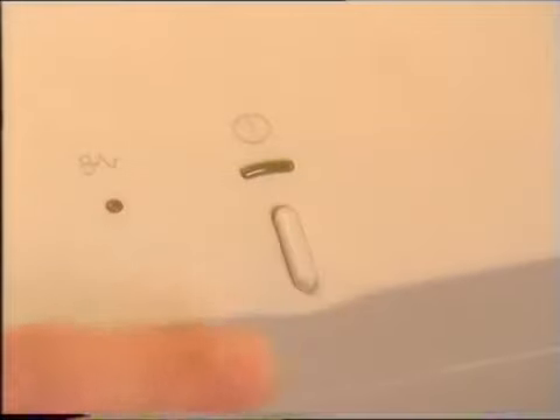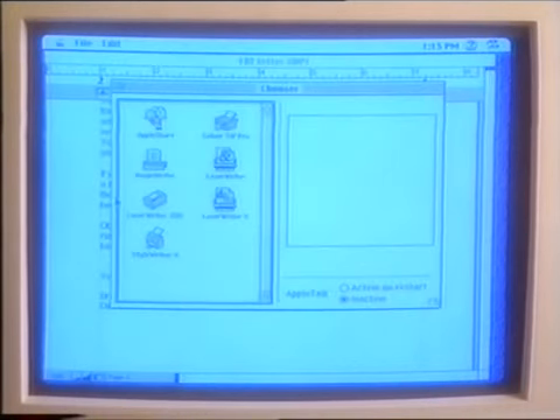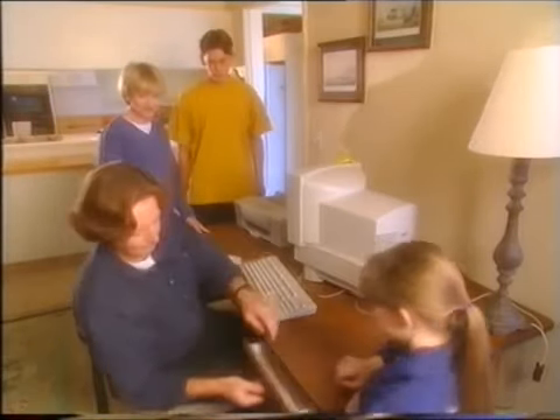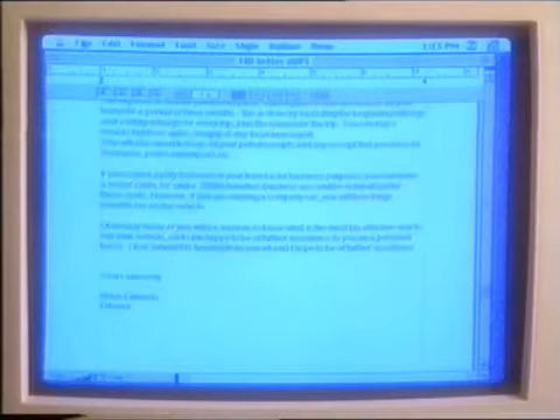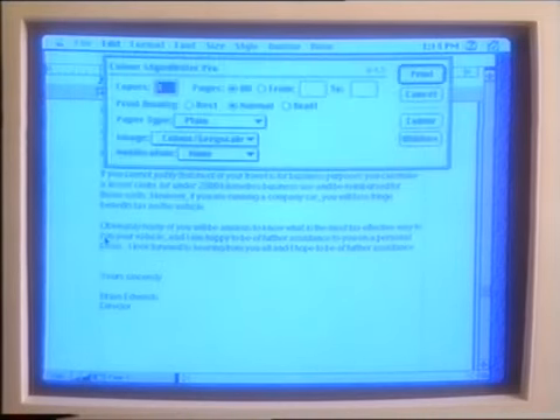Okay, turn Max back on. Turn the printer on. And open your letter. Now I've got to get into the Chooser and select the printer. Do I have to select Chooser every time? No, you won't have to do it again. Now you can print — just as soon as there's paper in the tray. How do I make it print? Select Print from the file menu. Make two copies. Click on OK and away it goes to the printer.